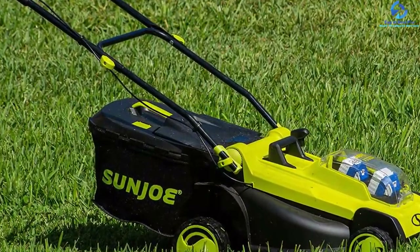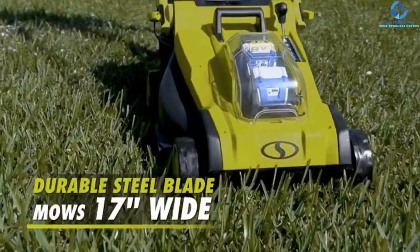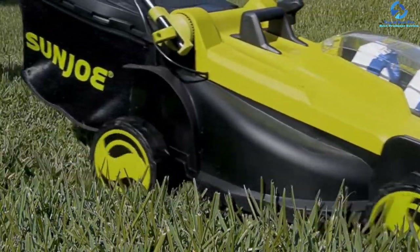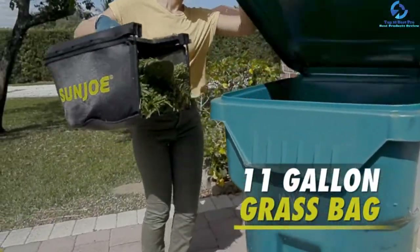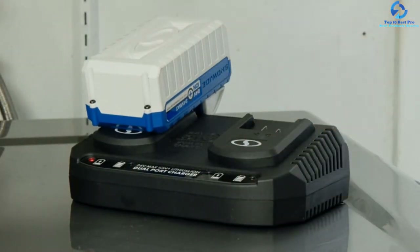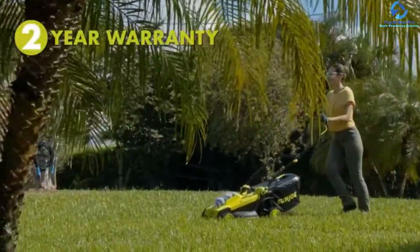The user can personalize the cutting height with six positions from one to three inches for accurate, tailored cutting of your yard or lawn. There is an 11-gallon bag for collection of trimmed grass that prevents littering in the lawn. Large gliding wheels at the bottom enhance machine mobility in the garden. The product includes dual 24-volt 4.0 Ah lithium-ion batteries for powerful, fade-free performance with zero carbon emissions.